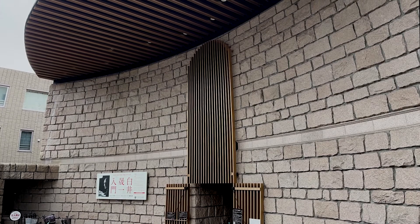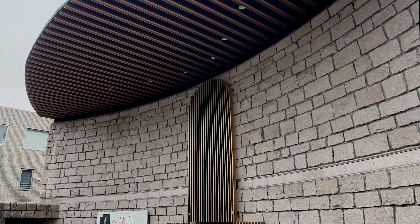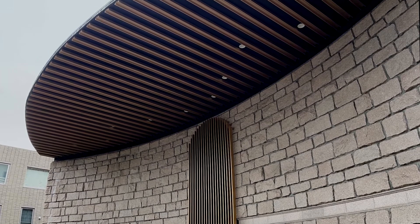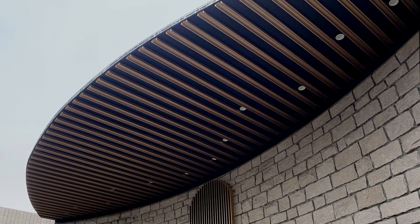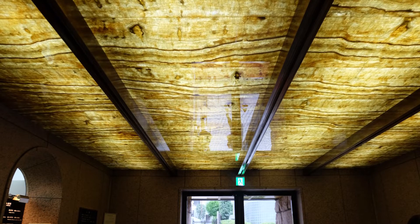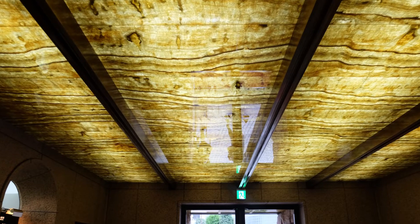The curved entrance creates an expanse in the limited space of this residential area in Shibuya. The onyx used for the ceiling at the entrance reminds us of a tiger pattern.